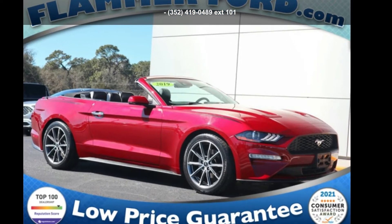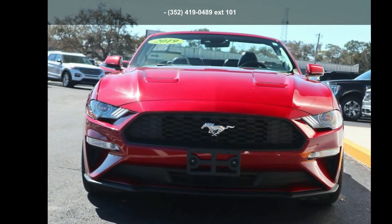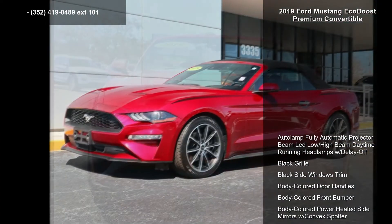Presenting the Ford 2019 Mustang EcoBoost Premium Convertible. If you are looking for an automobile with great features, look no further.